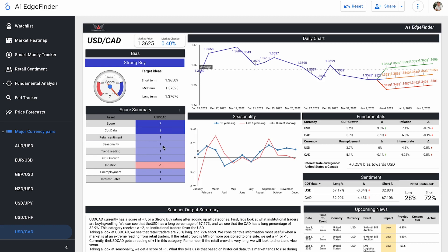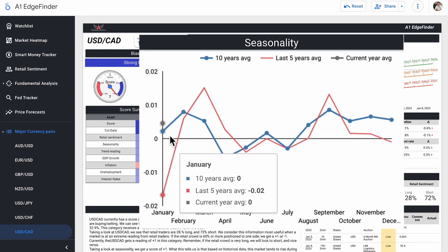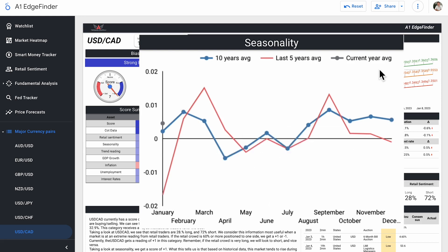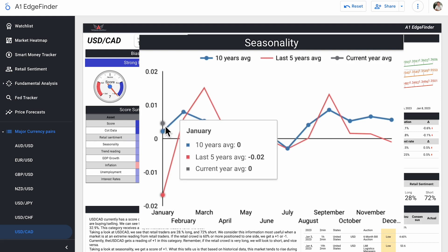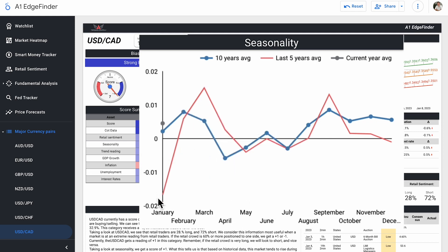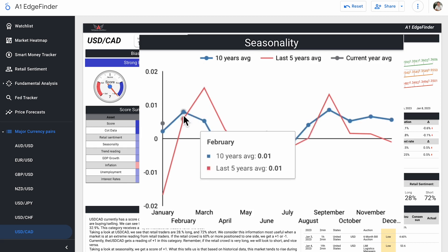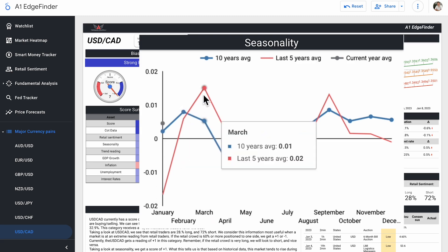Our seasonality is a score of plus one. Here we are in January — our last 10-year average has it sitting above the zero neutral line, but our last five-year average has it below that line. So historically speaking over the last 10 years, this pair has performed a little bit better by the end of the month. We're only three days into the year so far, currently doing better than it started. Moving into February, there does tend to be a pretty drastic rise in the price of USD/CAD according to both the last five-year and 10-year averages.